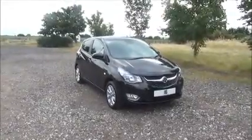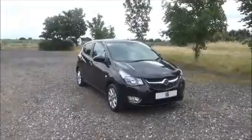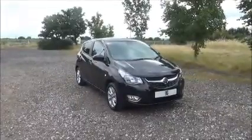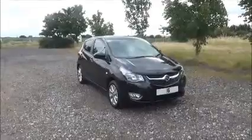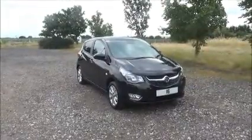Welcome to Now Vauxhall. Here today we have a Vauxhall Viva 1 litre SL, 5 door fitted with a manual transmission, finished in Carbon Flash. The car was registered in 2016.